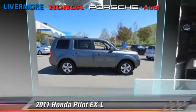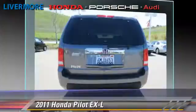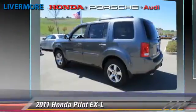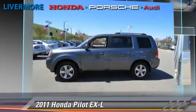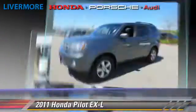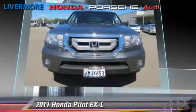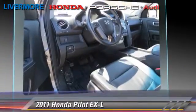The 2011 Honda Pilot EXL, powered by a 3.5-liter VTEC V6 engine with a 5-speed automatic transmission. This vehicle, with fewer than 25,000 miles on the odometer, gets up to 23 miles per gallon. This Honda features dual-front airbags, front-wheel drive, and fog lights.